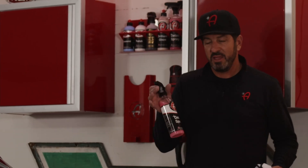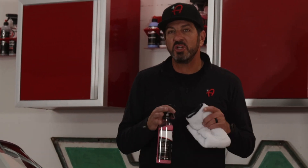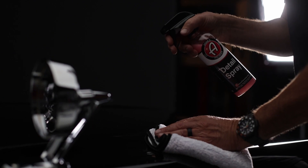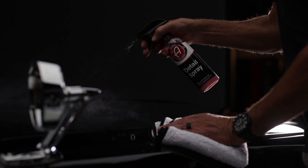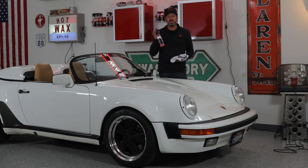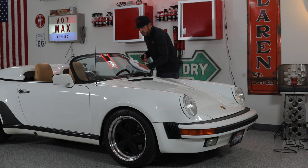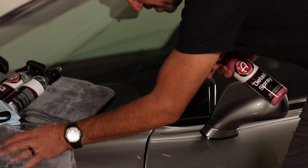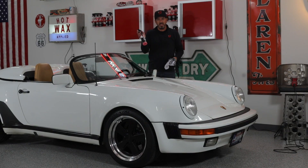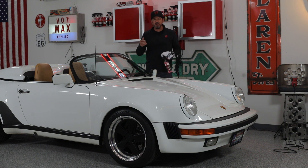Adam's Detail Spray is easily our number one seller. It's the one product you can use to constantly keep your detailed car perfect. There are so many uses for it — so many different times you can just hit it with a quick mist, whether touching your windshield or any time you need to make something perfect quickly and streak free. The detail spray is the go-to anytime you want to dry your car and add a little bit of gloss.